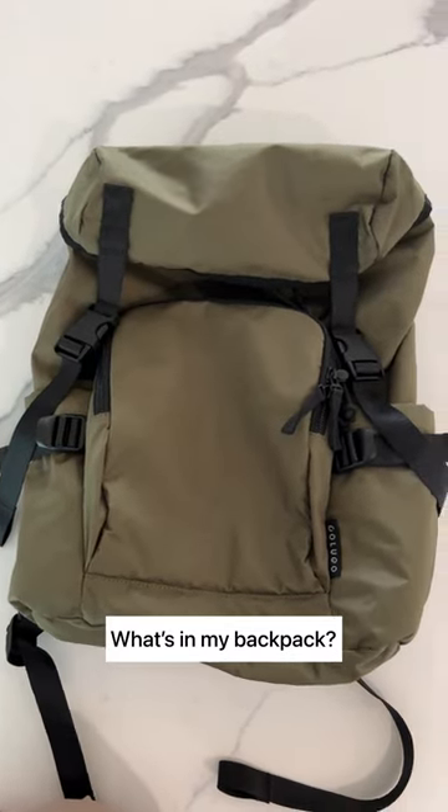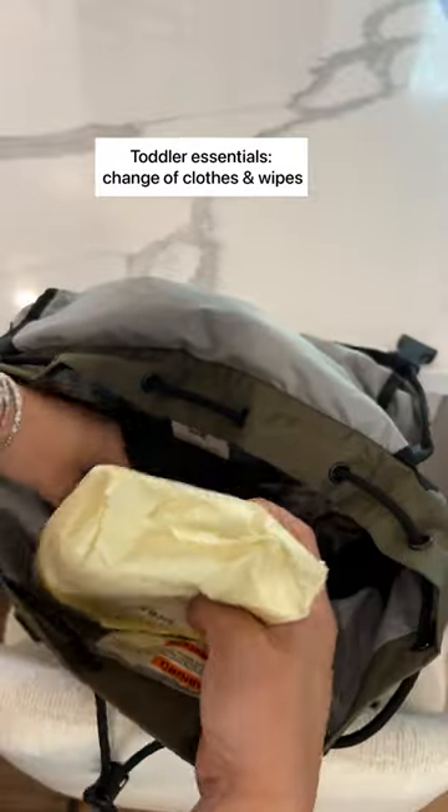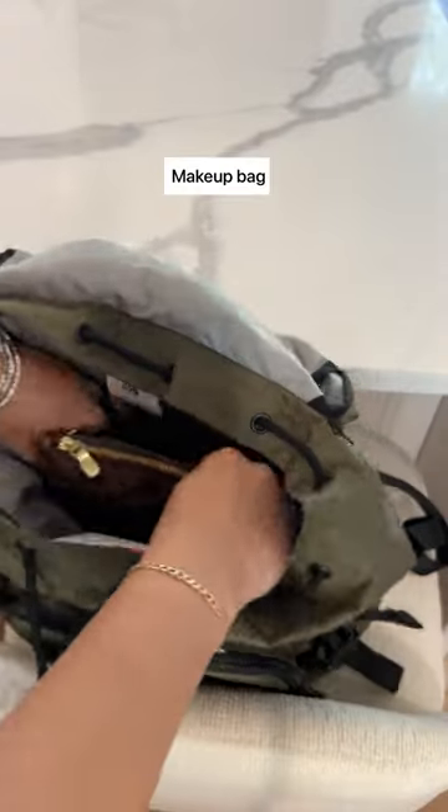What's in my Colugo backpack? I never leave the house without a change of outfit for my toddler, face and hand wipes, and a makeup bag.